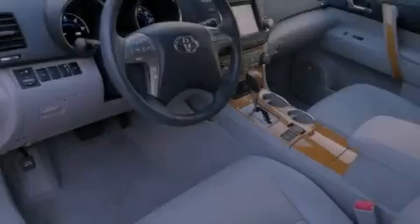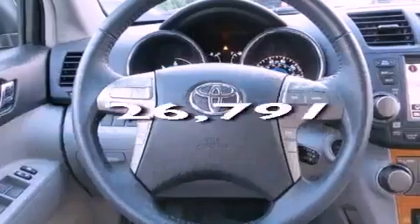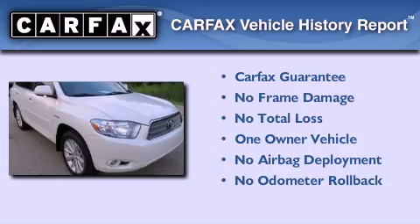Additional features include fog lamps, rear impact crumple zones, a HomeLink feature, and this vehicle has less than 27,000 miles. This SUV has had only one owner and it qualifies for the Carfax buyback guarantee.